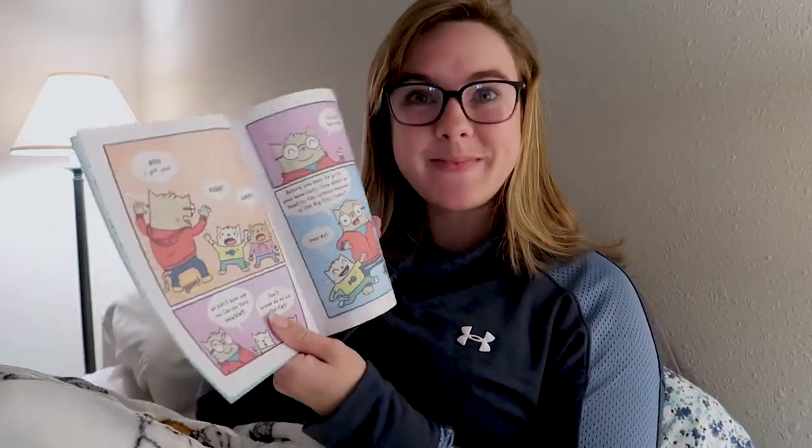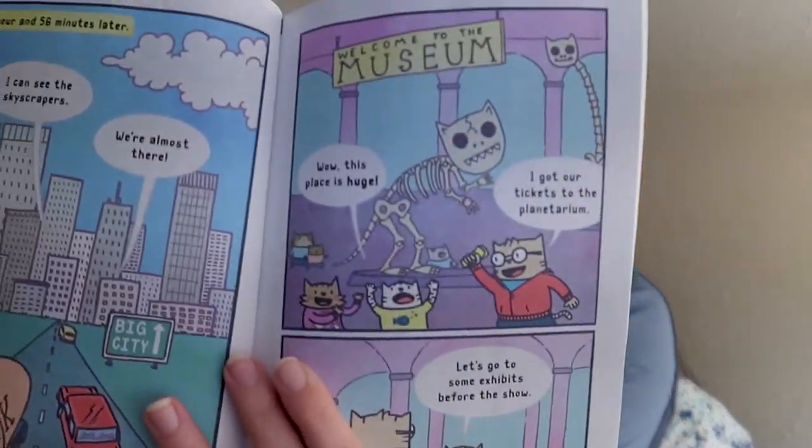Looks like they're gonna go to the big city. On page seven we get 'Welcome to the museum' and we get the dino cats.